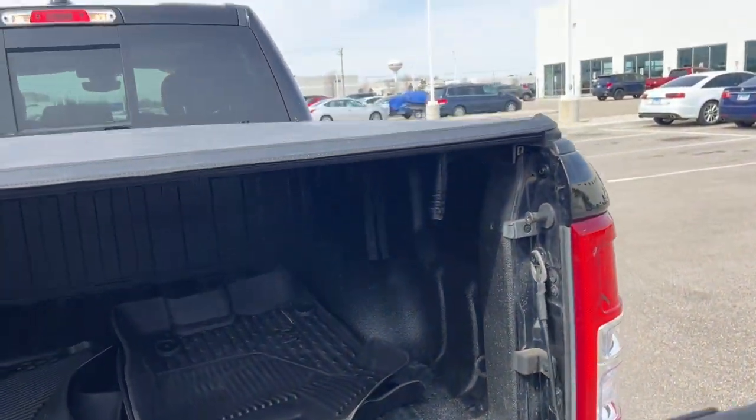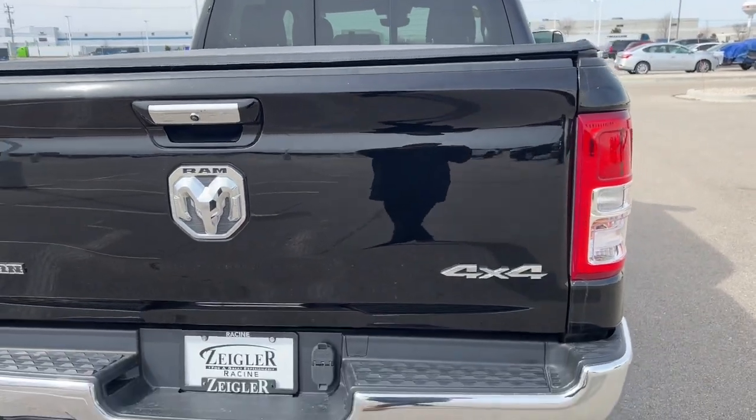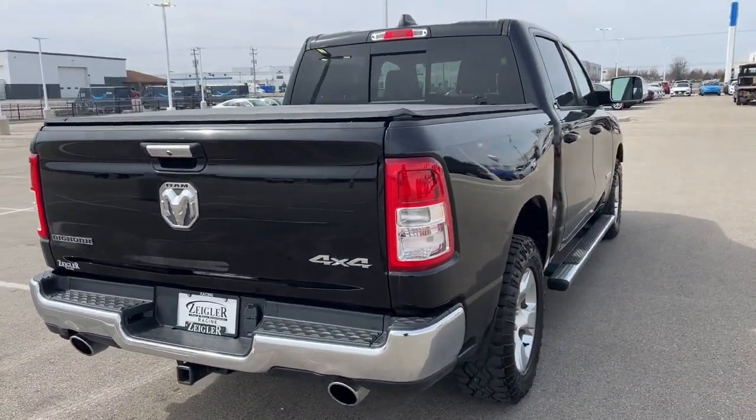Beautiful truck, guys. Come on down to Ziegler Honda Racine and take it for a spin today.